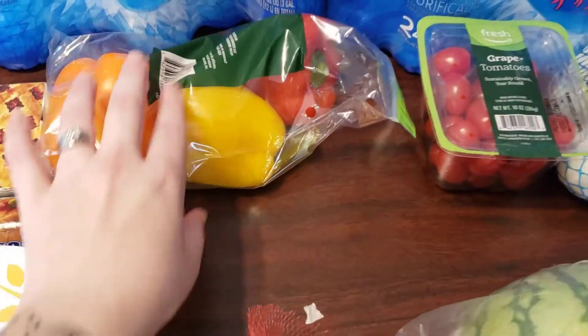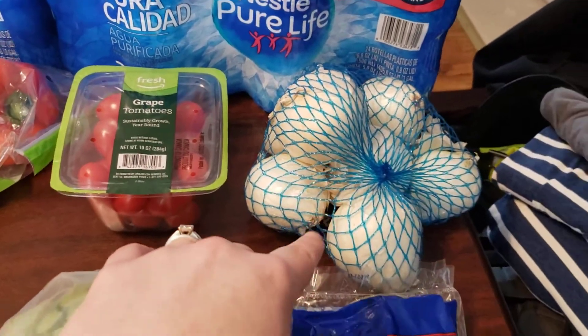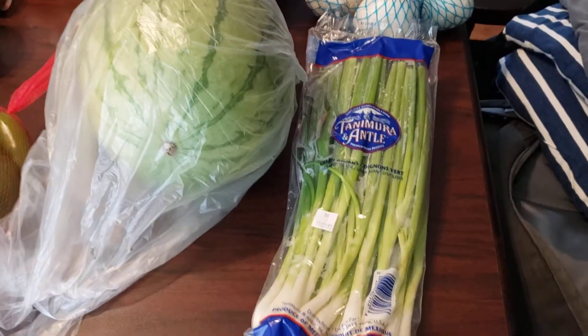I've tried color peppers for snacking and recipes. Grape tomatoes to go with lunches. A bag of onions, because I'm just about out. I got one mini seedless watermelon. And another pack of green onions.